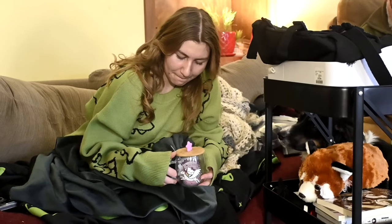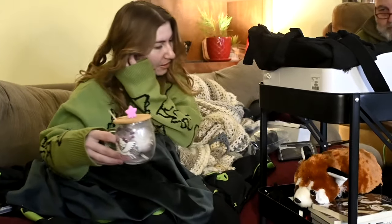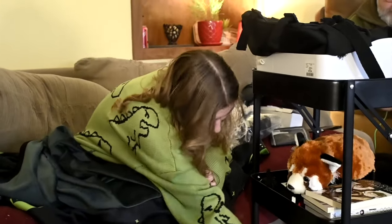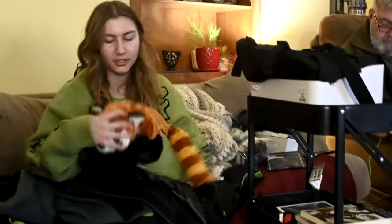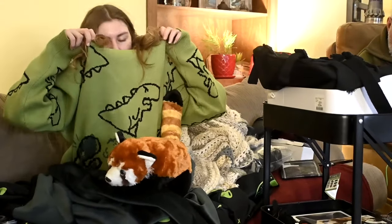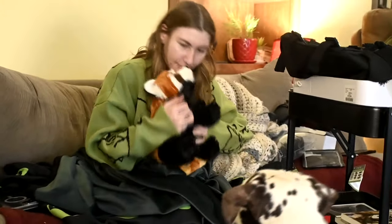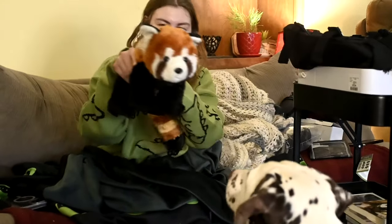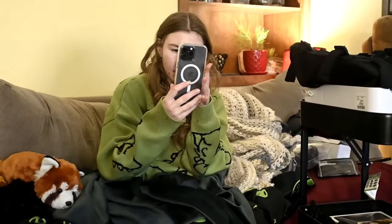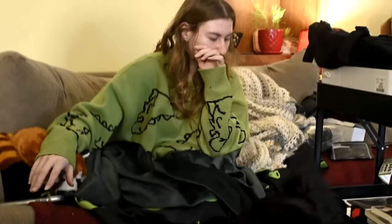Gabby got a little Hello Kitty cup — I broke her old one so she needed a new one. This is a dinosaur sweater she picked herself — I gave her money and she bought it. It's bright green and super cute. She also got a red panda, and she got an iPhone in black. She also got a case for it.